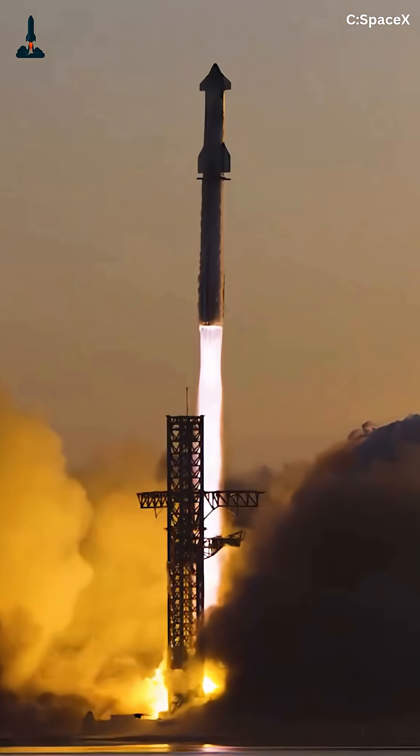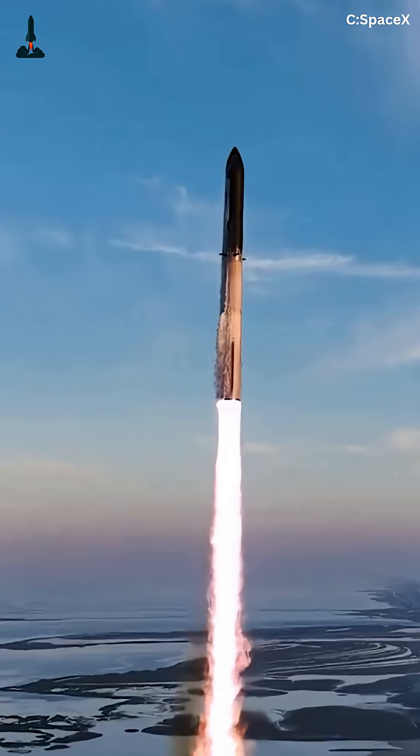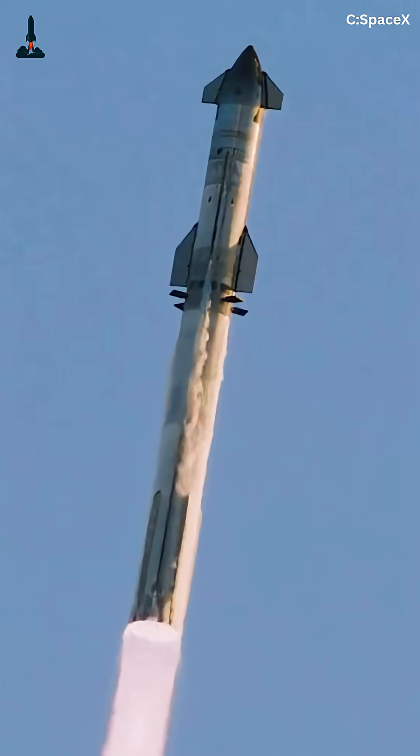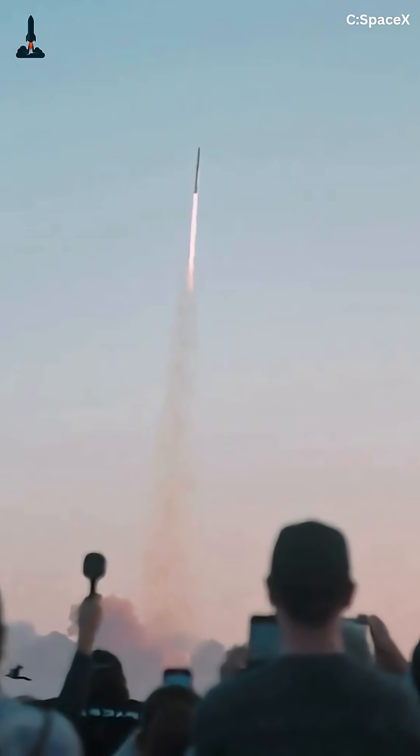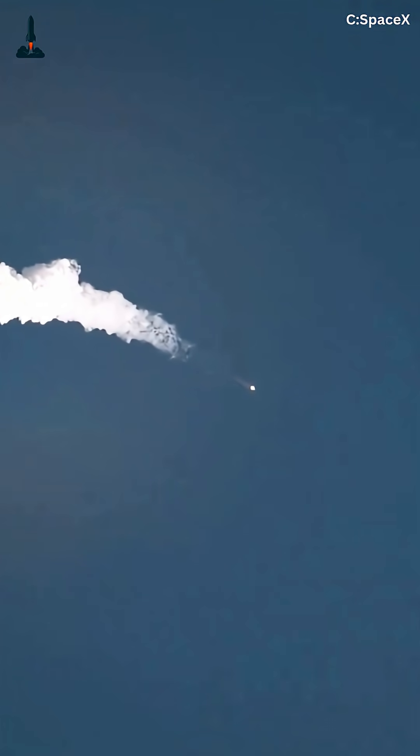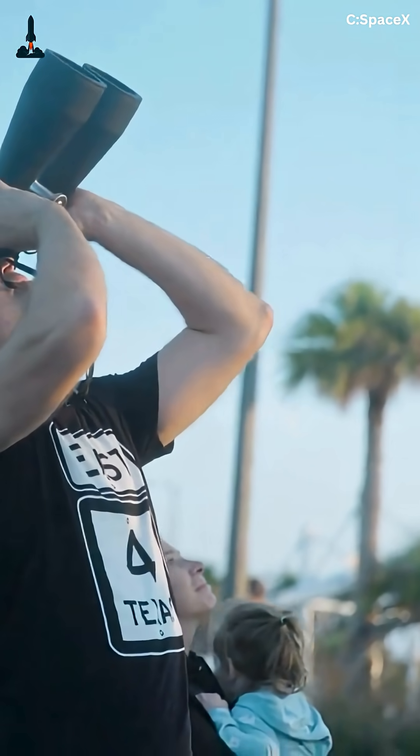Flight 11 will feature both the Super Heavy booster and the Starship upper stage, performing key maneuvers in daylight, giving the world a clear view of every stage from ignition to landing. This means better visuals, more precise data, and a closer look at rocket reusability in action.